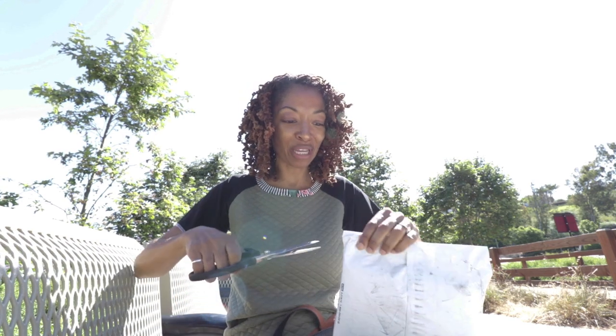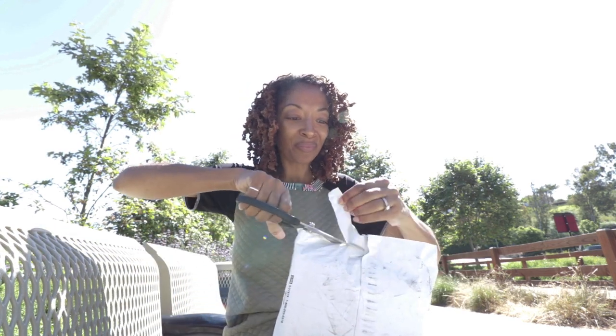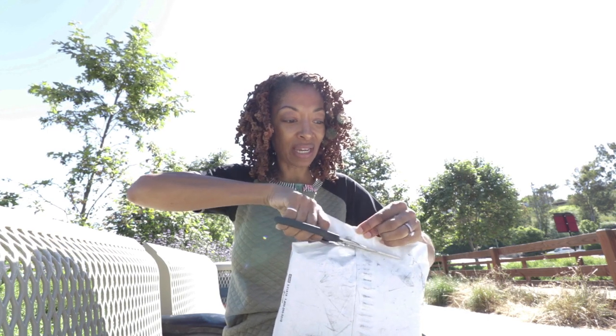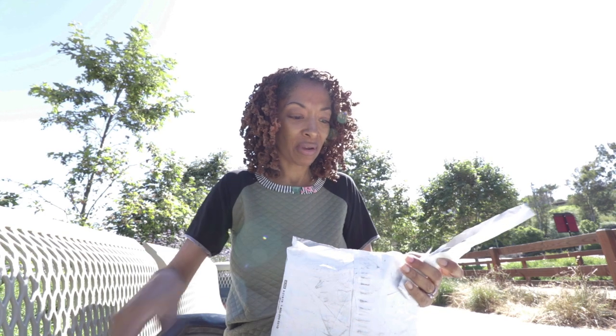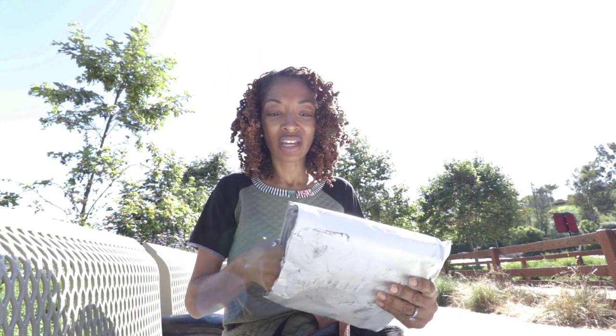Okay I'm excited, it's like getting a Christmas gift or something. Okay so let me see what's in here. I hope they didn't forget my zipper. Oh it's gray — I was thinking it was beige.